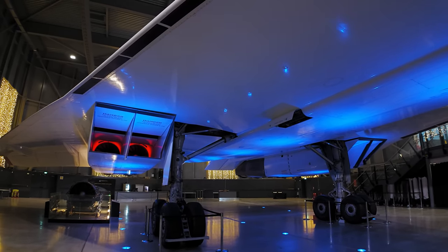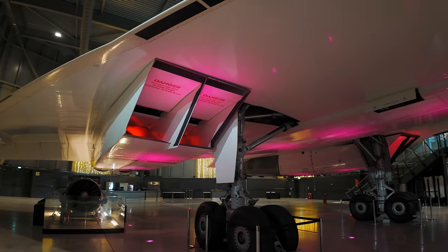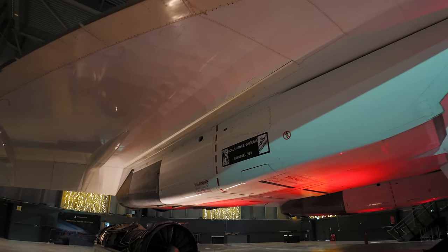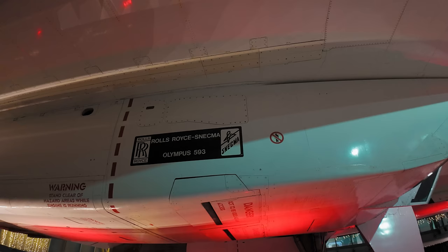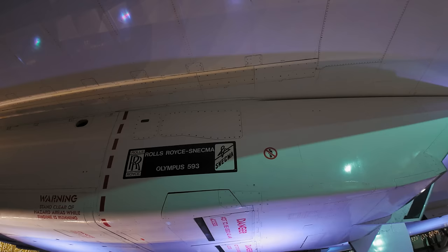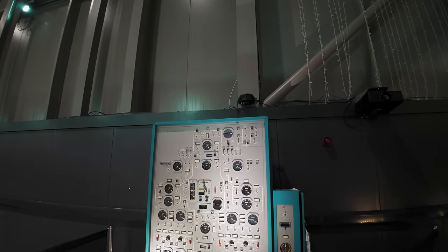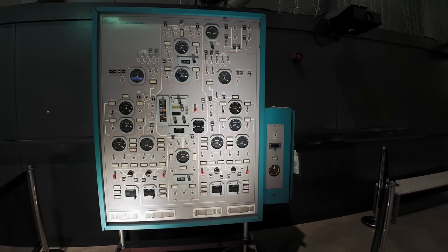I don't know — are these Olympus engines or Rolls Royce? It's a beast. Olympus 593 — there we are. Rolls Royce and Snecma. Sounds like a bloody snack company — Snecma, now with added nuts! This is test equipment for the engines so they can run them when they're in the factory being stripped down and checked.